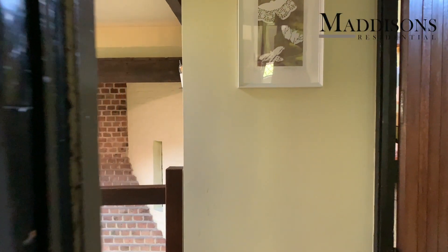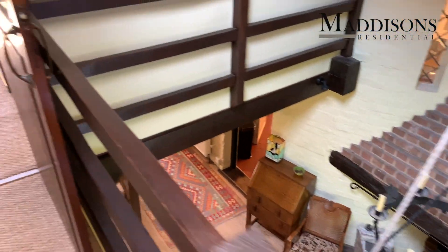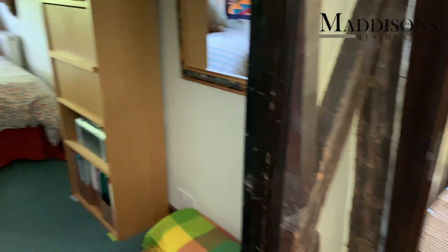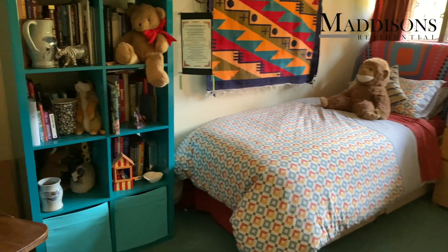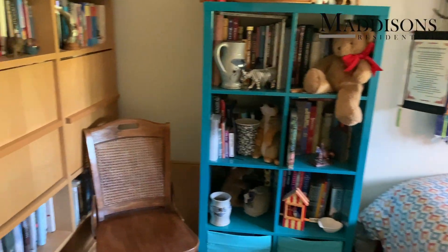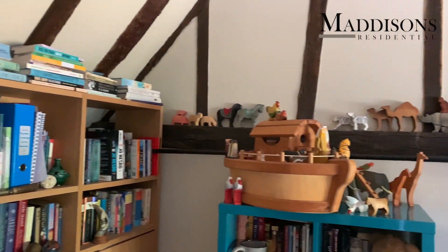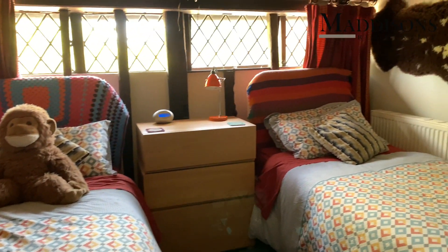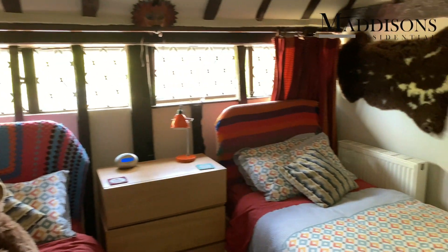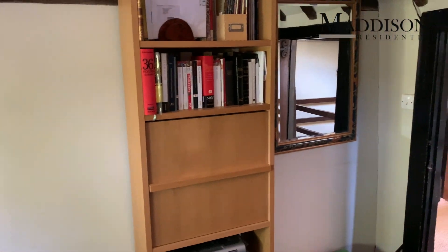Back out to the landing and along to the next bedroom on this level. A really nice little space, certainly a double. Once again there's a lovely heavily-beamed, rafted ceiling which is a feature of this property. The bedrooms aren't huge but they're definitely doubles, and thanks to clever storage solutions they're a perfect size.